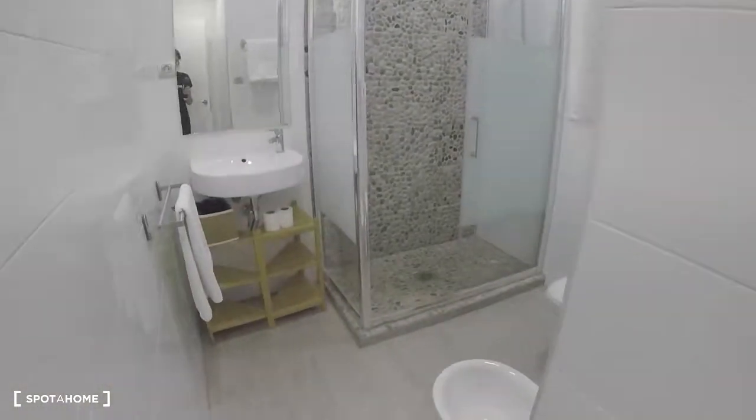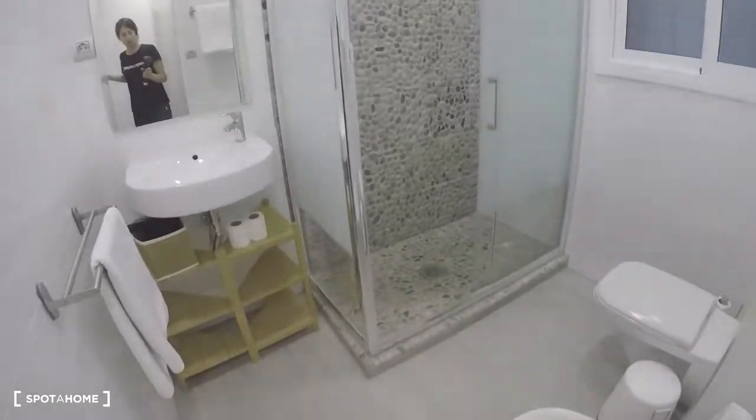On the left we have two bathrooms, there is the kitchen and the bedrooms. So let's start — here is the first bathroom.